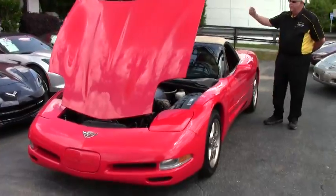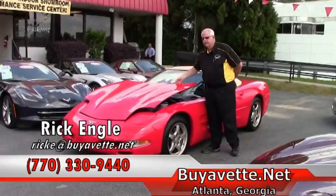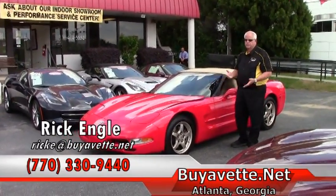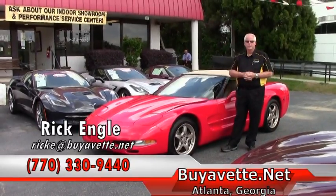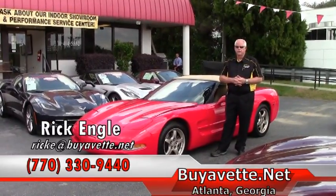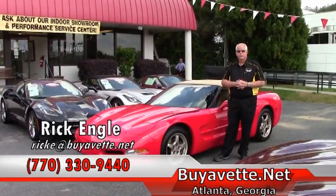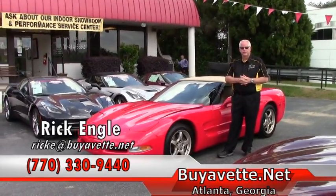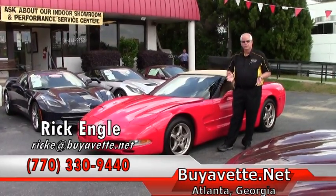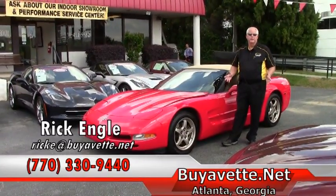This is our corporate location — we invite you to come out. We are in the process of remodeling, so we'd love to have you come out, see our showroom, and test drive any of the cars. A lot of our mission is finding cars for customers looking for a specific year, model, shape, or color — we do all that. My name is Rick Engel, my phone number is 770-330-9440. If you have any questions, feel free to give us a call or go to buyavet.net. And if nothing else, please enjoy the ride.